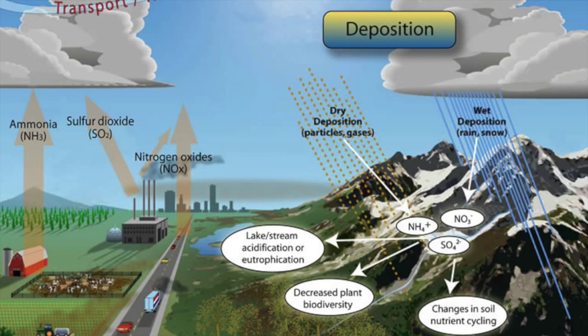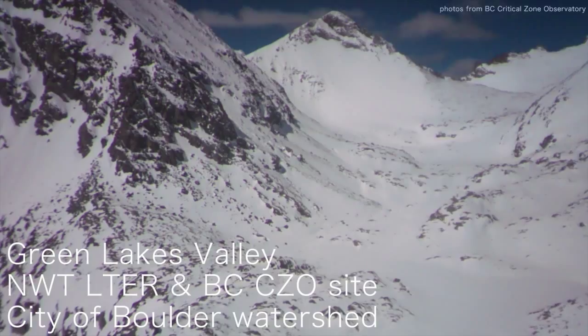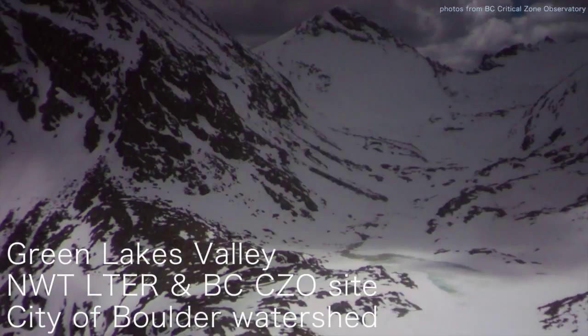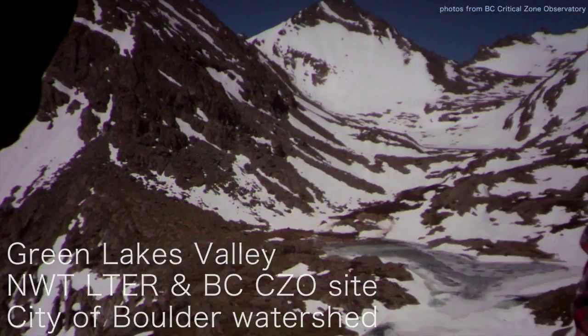The bottom line is alpine areas have very little tolerance to deal with that excess nitrogen. What's happened in a number of areas, including Green Lakes Valley — which is the water source for the city of Boulder — is that those ecosystems have switched from N-limited to N-saturated. And that's a really big change.